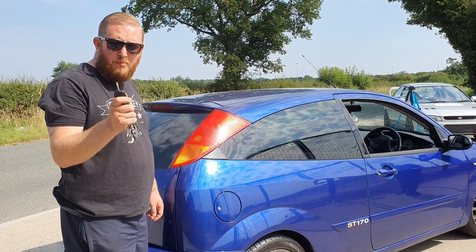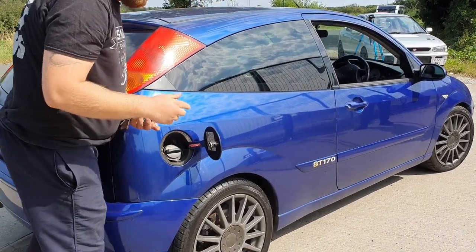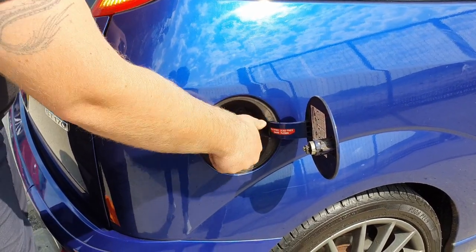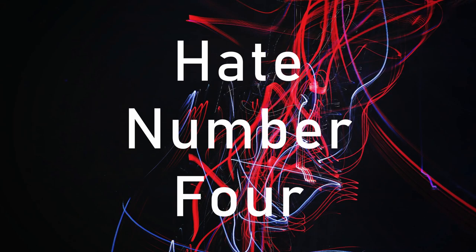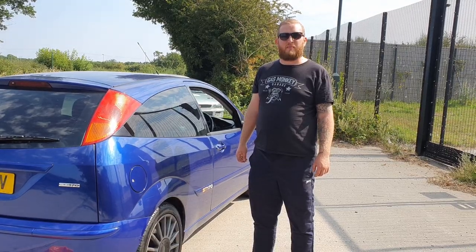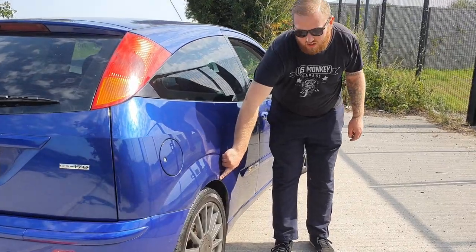This is number one for me with this car. First fill up. One of the common things about this car, about any cars of this age, is rust.